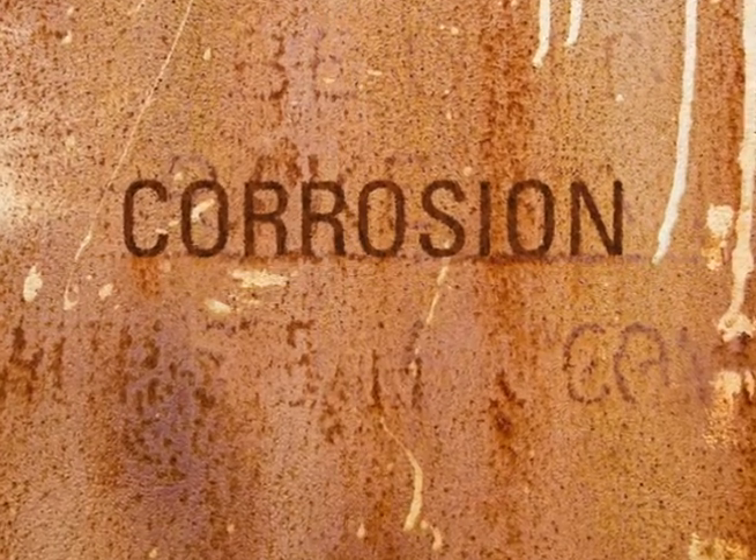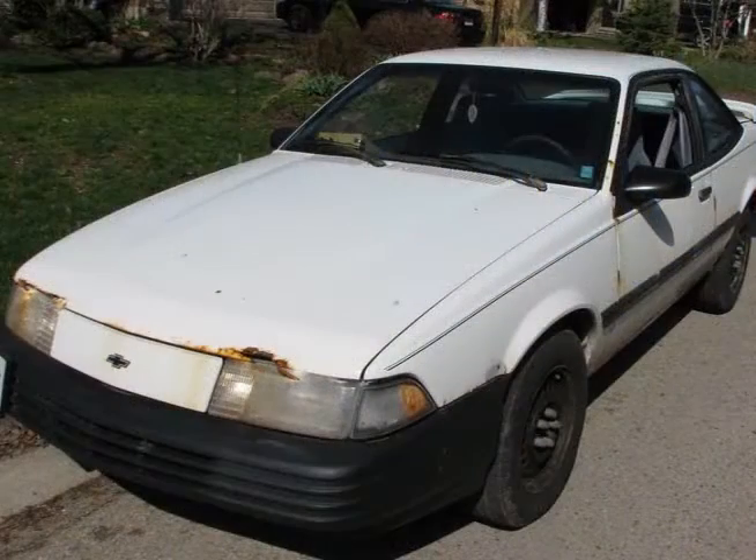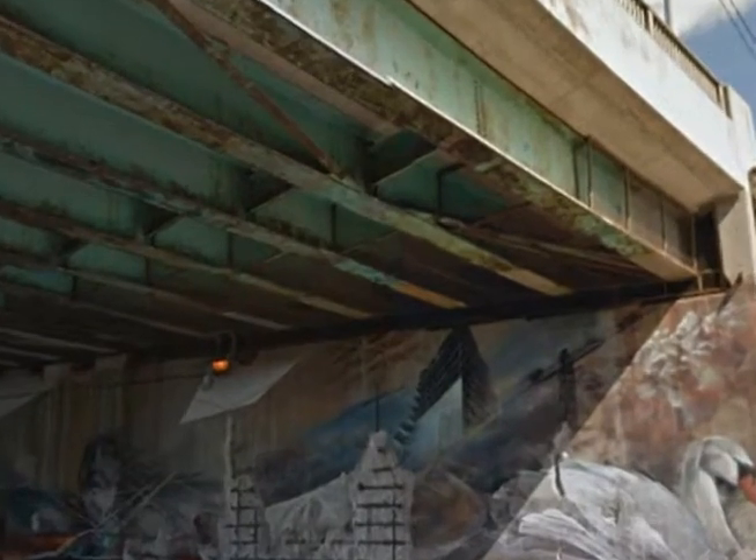Corrosion affects everyone in some way. When you think of corrosion, images of a rusty car or bridge might come to mind. Although we might see this type of corrosion on a daily basis, there are other areas in which corrosion can occur.